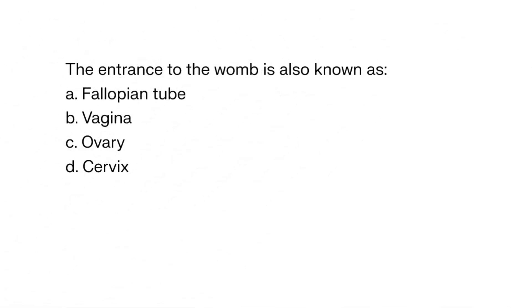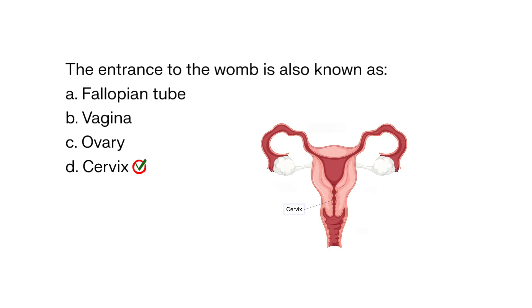The entrance to the womb is also known as: A. Fallopian tube, B. Vagina, C. Ovary, D. Cervix. The correct answer is D. Cervix. The cervix is the lower part of the uterus that opens into the vagina.